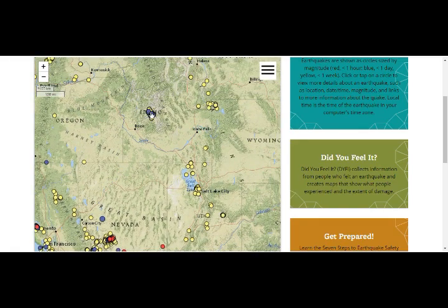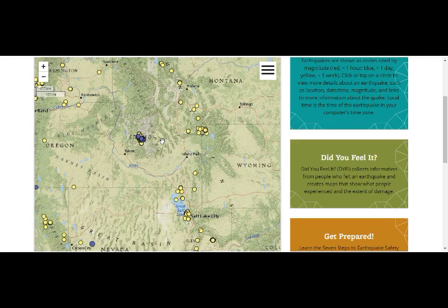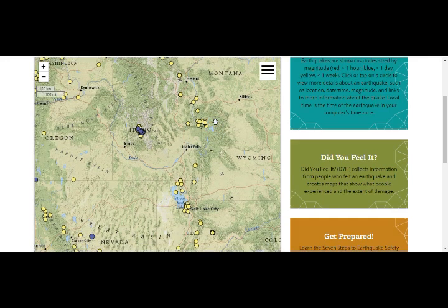Idaho swarms are still going on. They expect a 7.5-plus earthquake there in about 1,000 years — the fault goes off about every 3,000 years. So it's not imminent, but we've had a 6.5 magnitude quake there, which is not small. Poland, the geologist in charge for Yellowstone, has said they don't expect it to affect Yellowstone except for the hydrothermal plumbing systems — there may be some changes in geyser activity or underground water systems.